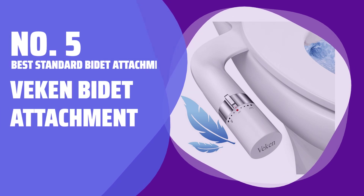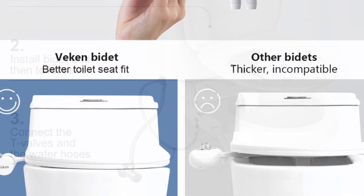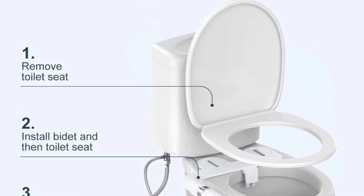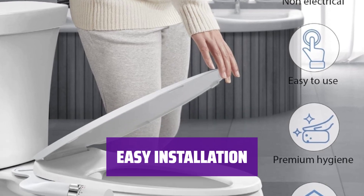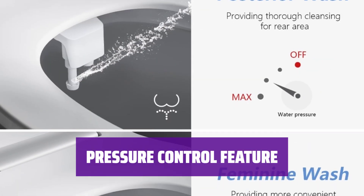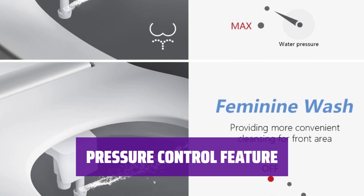Number 5: Best Standard Bidet Attachment — VEcon Bidet Attachment. Looking for a straightforward bidet attachment? VEcon offers a budget-friendly option with fixed spray angles and convenient dimensions. Installing the VEcon Bidet Attachment is a breeze — just make sure it fits your toilet seat with the required measurements. Adjust the water pressure to your liking with the pressure control feature, a must-have for many users.